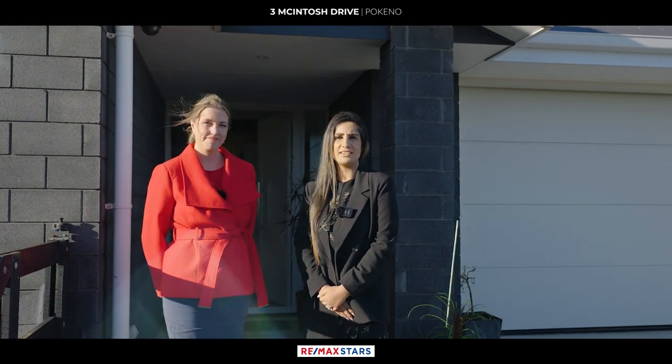Introducing 3 Macintosh Drive in Pocono. I'm Lisa, and I'm Priya from Remax Stars. Let's go inside and take a look.